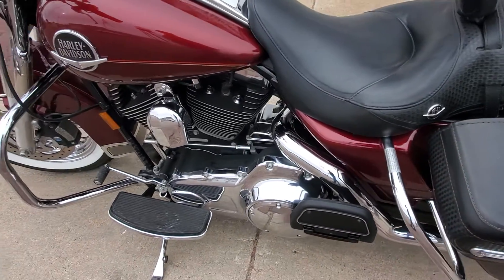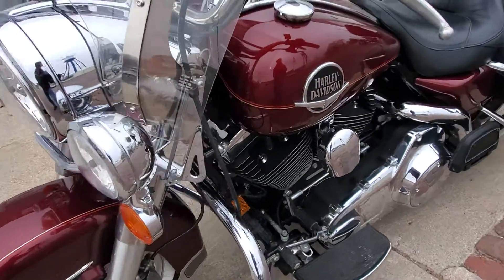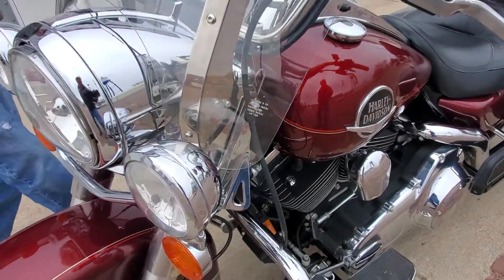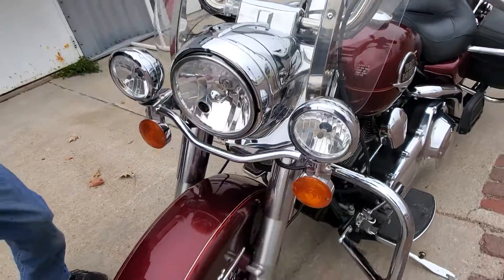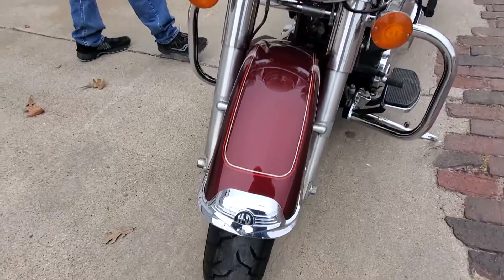Other than the exhaust and the air cleaner it is a stock Road King, dressed in Harley's really pretty red paint job. The windshield is detachable, and looking here at the tires with the camera you can still see the nibs on the tires, so we've got really nice tires on it.